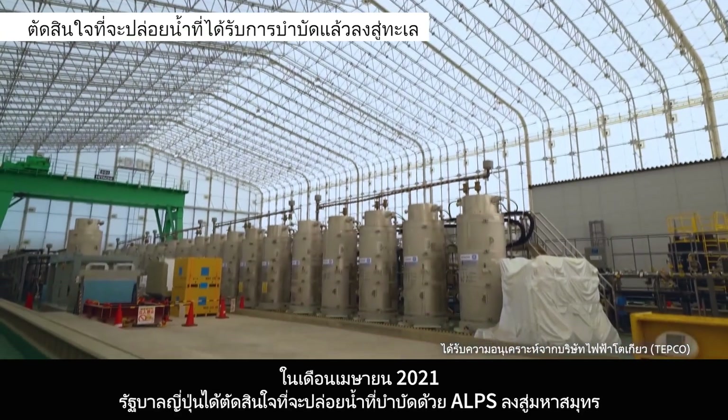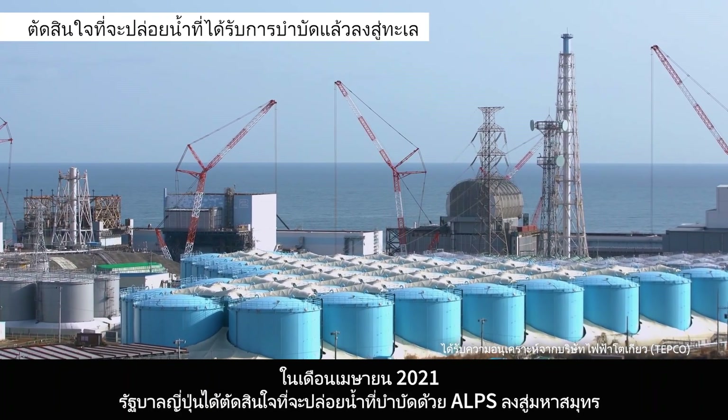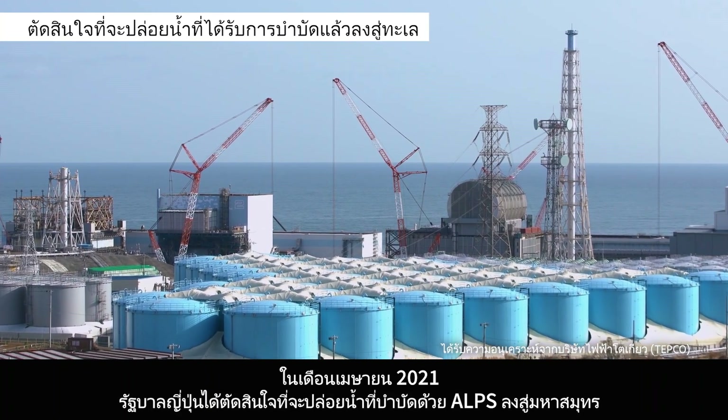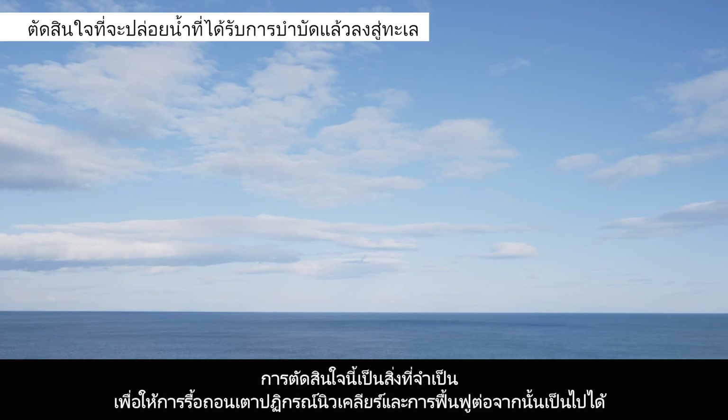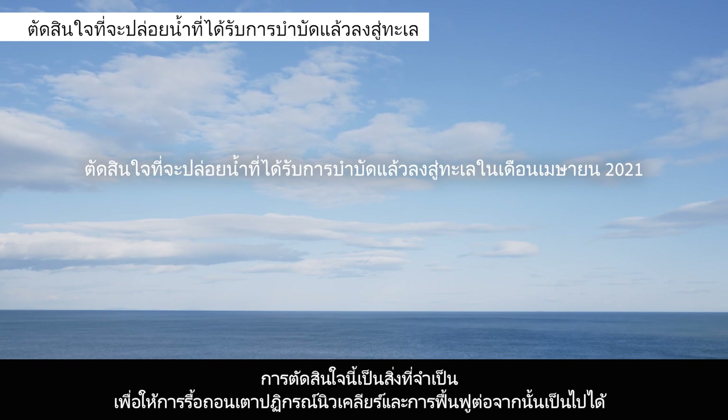In April 2021, the Japanese government decided to discharge ALPS-treated water into the Pacific Ocean. This decision was necessary to make the decommissioning and further recovery possible.